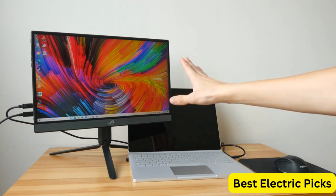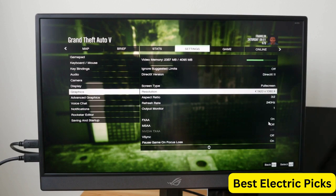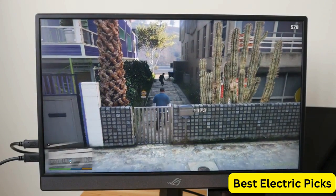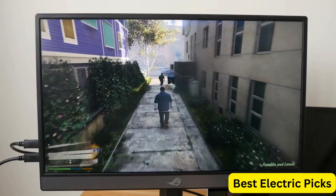The monitor comes with a smart case, ROG bag, and tripod for easy portability and setup. It also features USB-C power delivery and micro HDMI connectivity, allowing you to connect to a variety of devices including laptops, PCs, phones, and consoles.